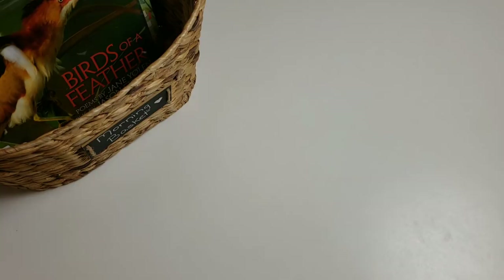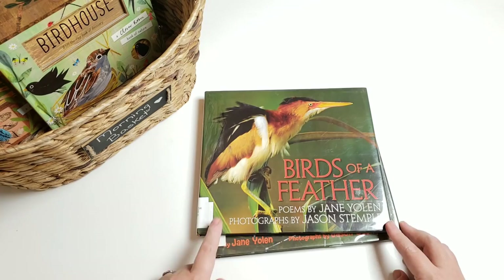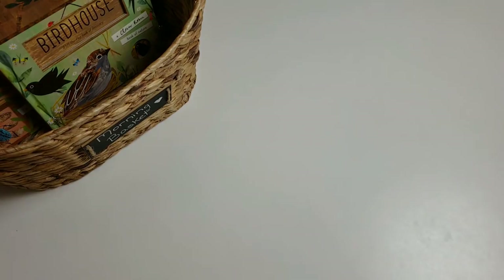I pretty much have a bird and a butterfly or bird-and-bug version of each thing. So I have poems by Jane Yolen — 'Birds of a Feather' and 'Bug Off: Creepy Crawly Poems.'